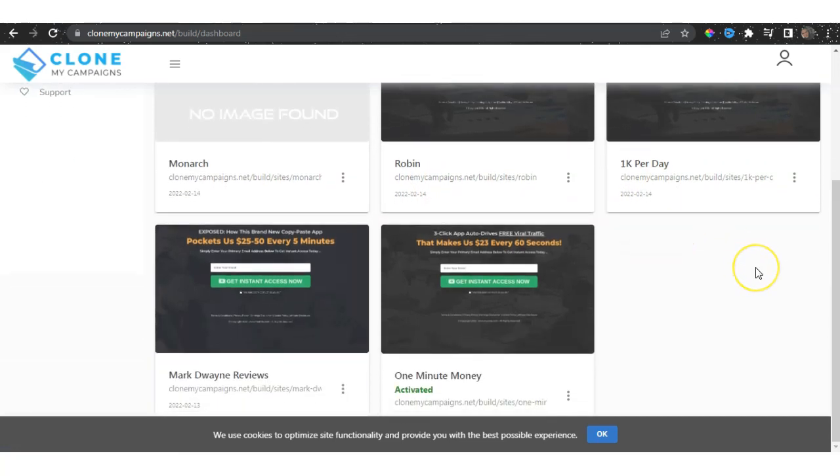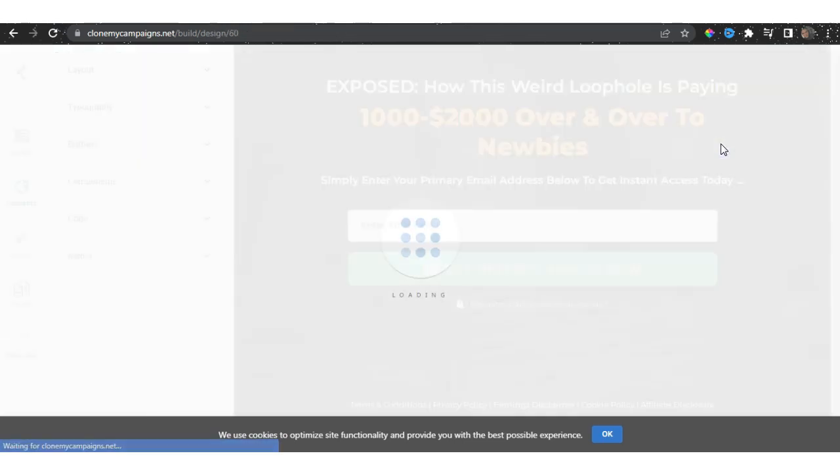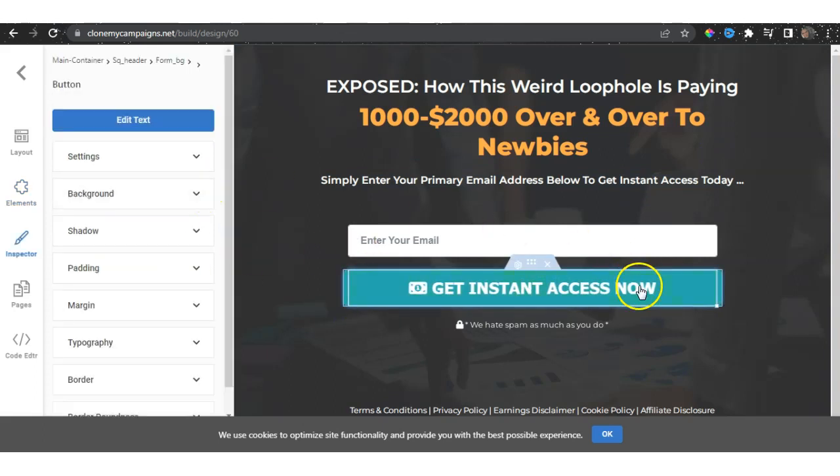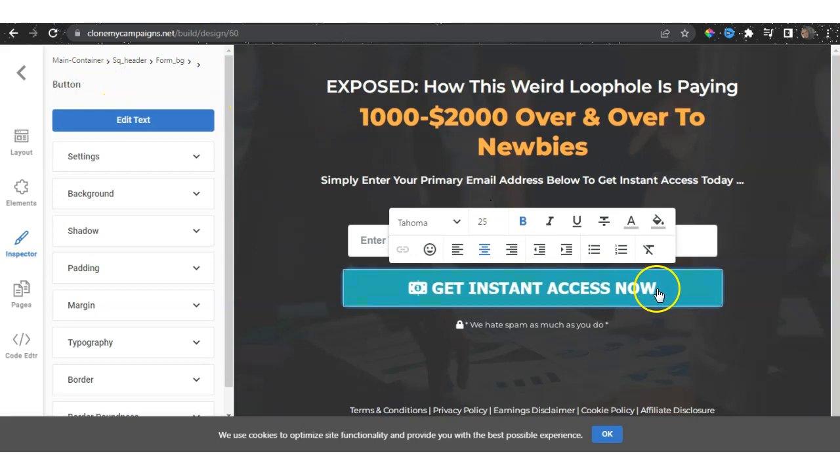These campaigns were created by the same creator of Clone My Campaigns, who also created different products. These are the same products that allow you to generate and send traffic to these campaigns in order to generate money. You basically pick a campaign — these are just ideas. You can send this campaign wherever you want, and you can even edit it. You can have the code done and edit the text here as well.